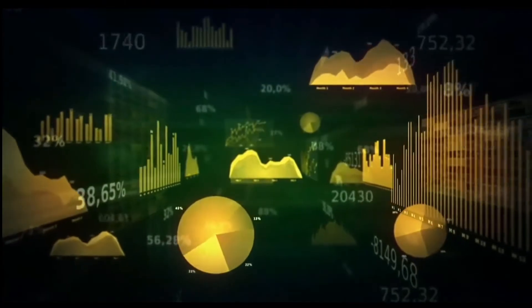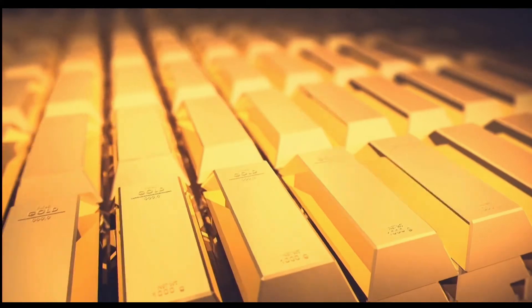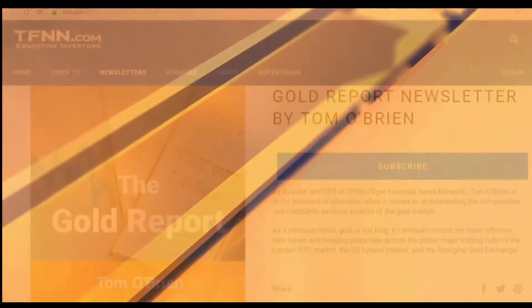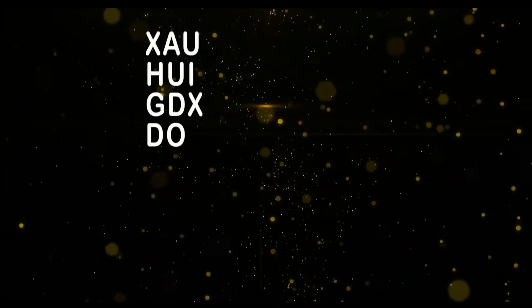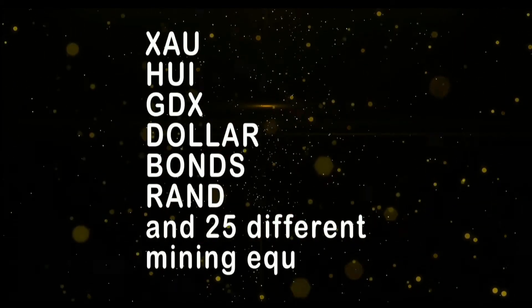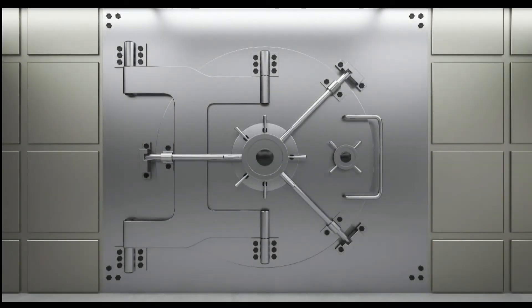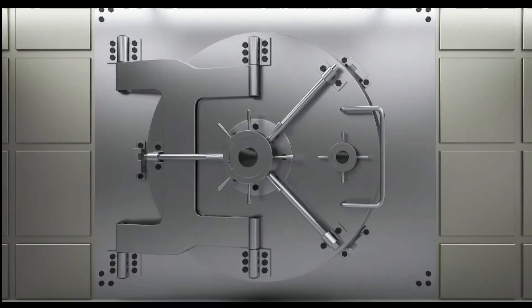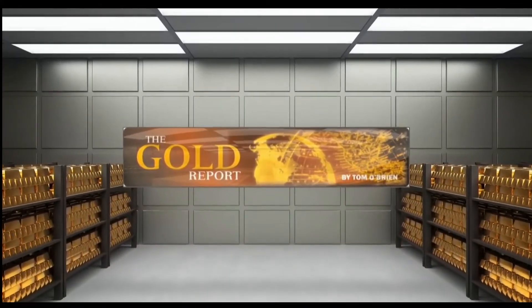If you want to take advantage of this sector, now is the time to subscribe to my gold report. The gold report is a comprehensive look at the metal sector as well as the markets that move gold — the currency and bond markets. New subscribers get a 30-day money-back guarantee. Every Monday morning I publish the gold report with coverage of gold, silver, bonds, the XAU, HUI, JDX, as well as more than 30 different mining equities. Sign up now by visiting TFNN.com.